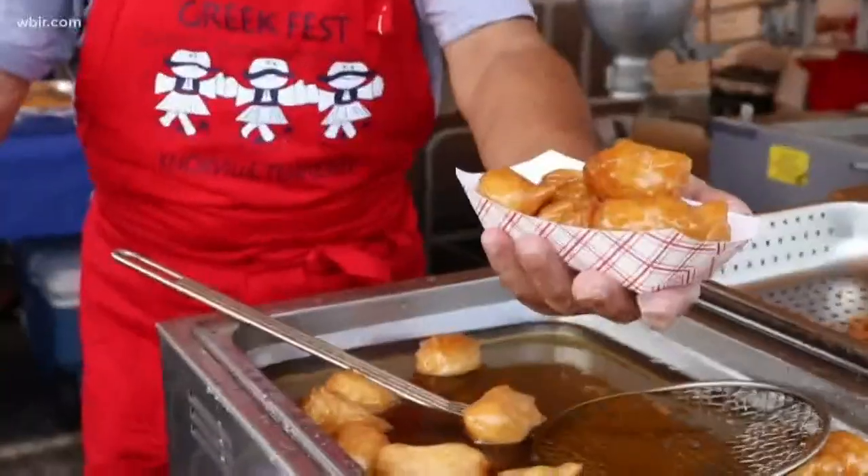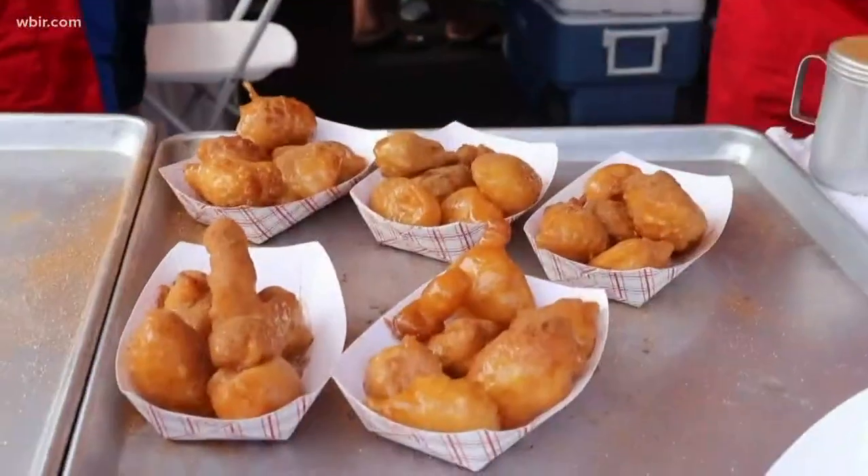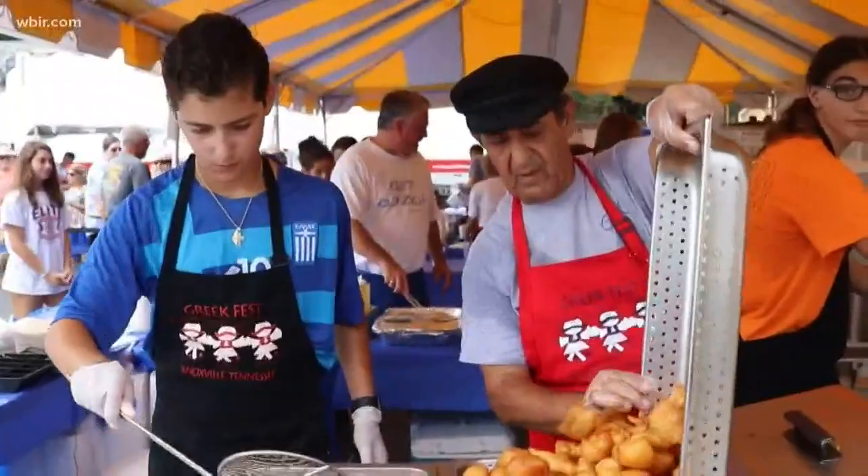Hey, what's up guys? I've been camped out at Greek Fest all day today. I've been trying out some different recipes, specifically the loukoumades is what I'm checking out right now. These guys have been frying them up since Greek Fest opened at 11 today. One of the workers, Gary, tells me the process starts even earlier though.